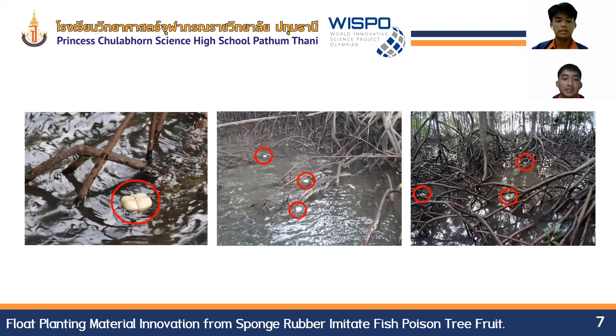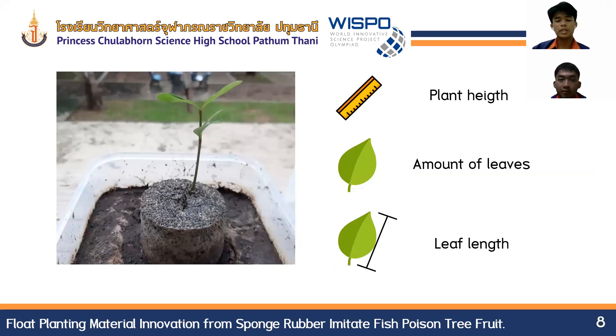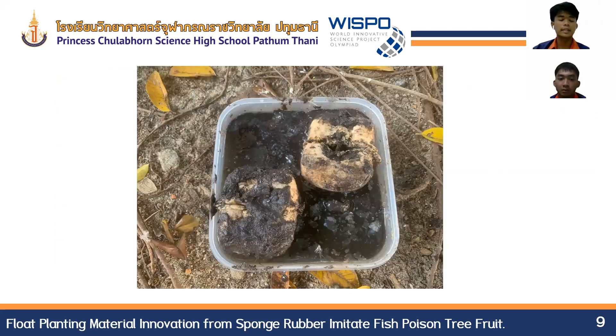We then tested the success of floating into the inner mangrove forest area by releasing 20 pieces of float planting material in different areas with a distance of 100 meters, and found they were able to float 100% into the mangrove forest area. From the growth efficiency test measured by plant height, number of leaves, and leaf range, it was found that planting with float planting material was better than natural growth in all measurements. In the degradation efficiency test, observing over a total of 90 days, it was found that the float planting material is completely biodegradable.